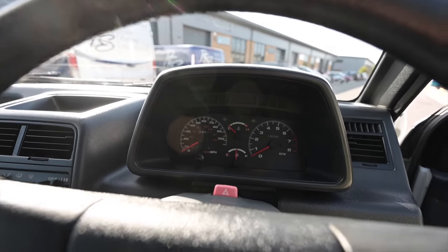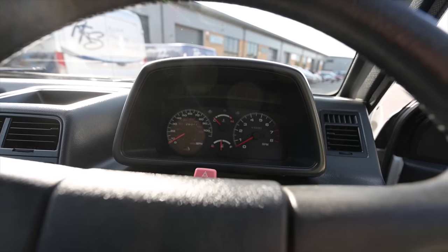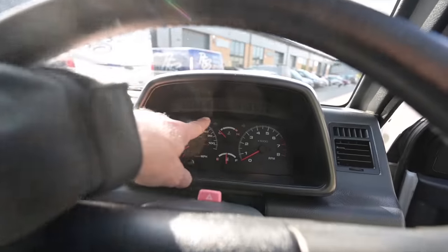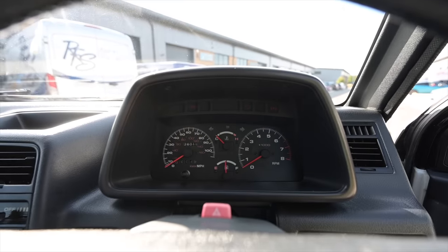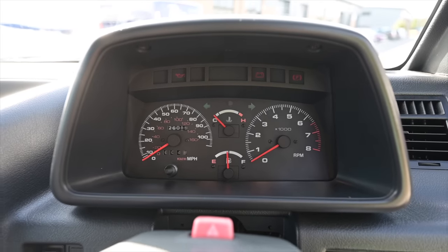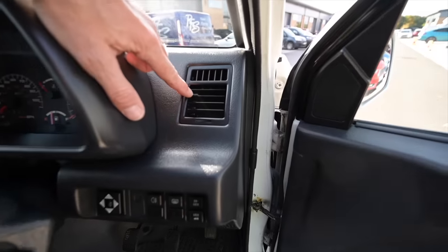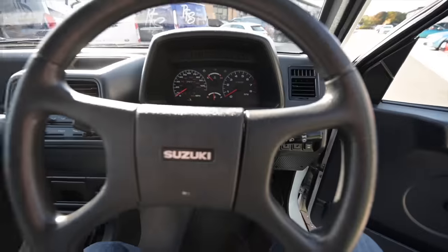The pod itself contains a speedometer running up to 100 mph — top speed is around 87 mph — a rev counter redlining at 6,500 rpm, a fuel gauge, temperature gauge, and a little semi-circular arc of warning lights. To the right of that is an angled air vent mirrored on the passenger side.